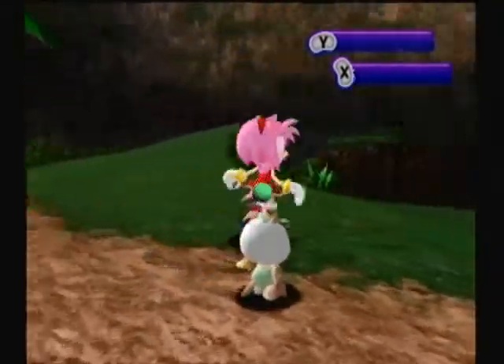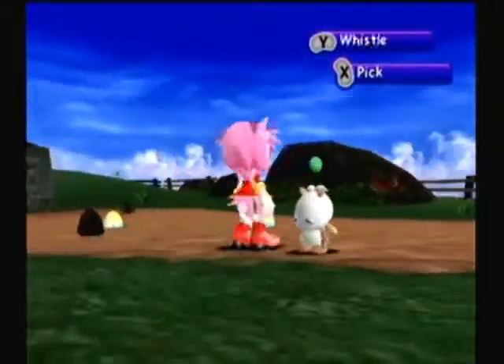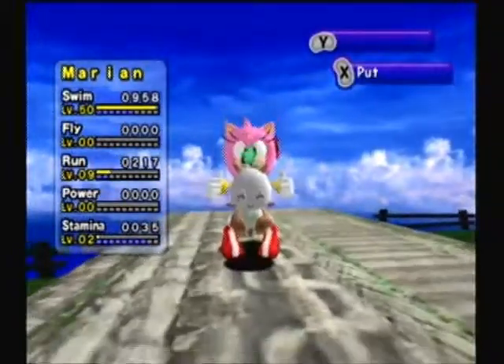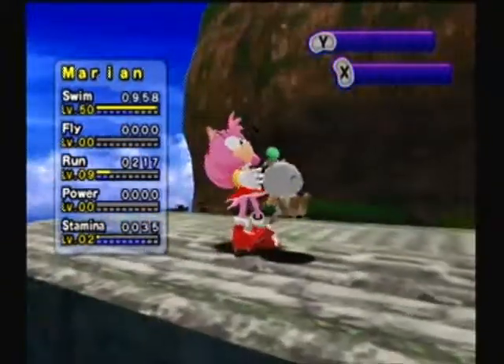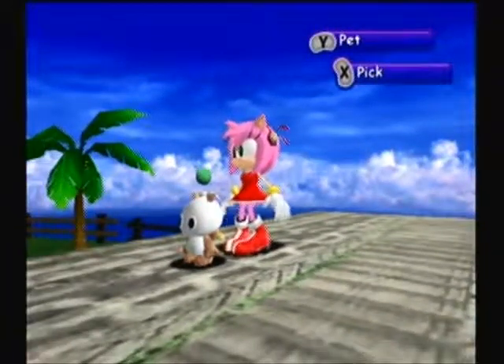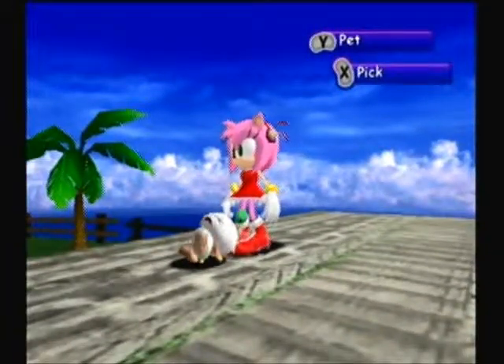The little spikes in the back of her head have grown out a little bit. I just wanted to show her progress so far, and I'll be back one more time before she evolves to show her right before she evolves and to see how much more progress she's made. I'll be back in a bit. Bye!